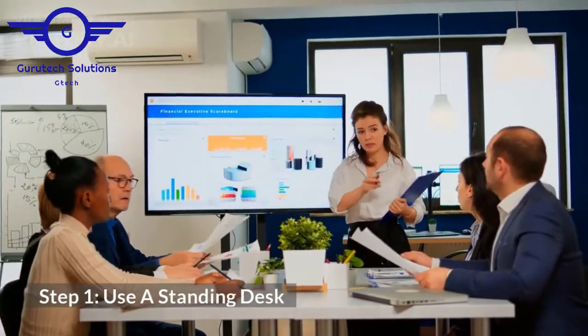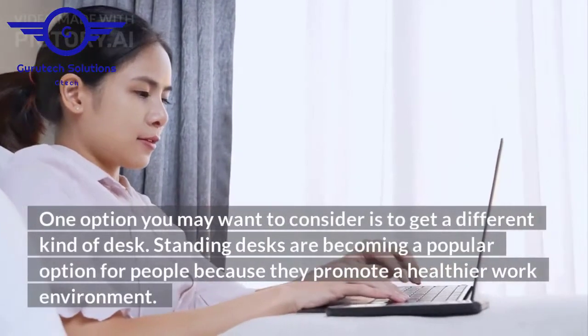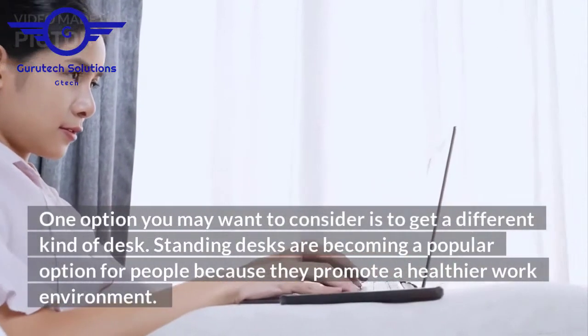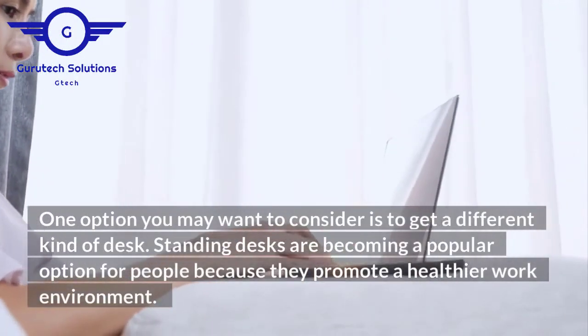Step 1: use a standing desk. One option you may want to consider is to get a different kind of desk. Standing desks are becoming a popular option for people because they promote a healthier work environment.